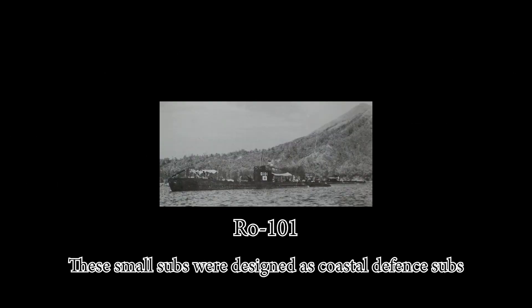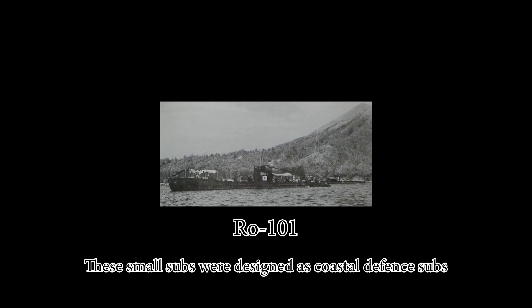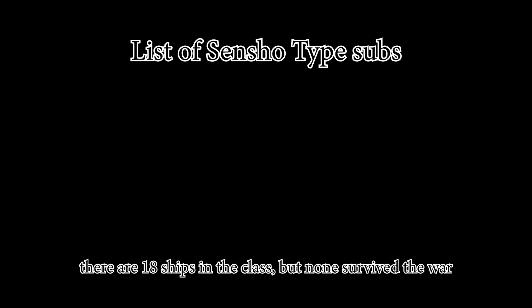The KS type small submarines were designed as coastal defense subs — you heard it right. Built from 1941 to 1944, there are 18 ships in the class, but none survived the war.